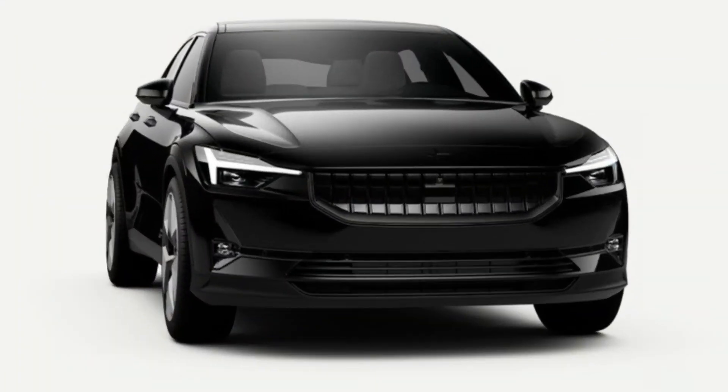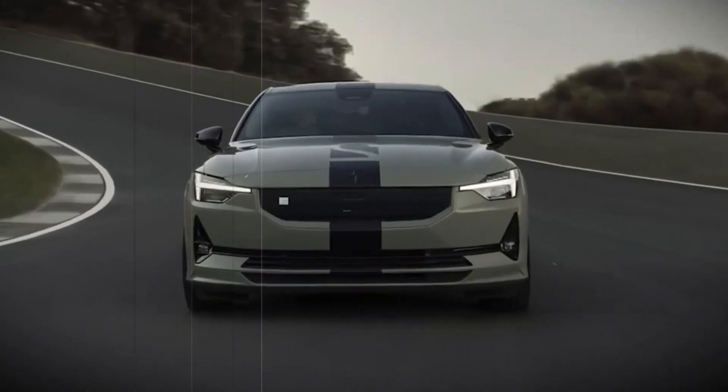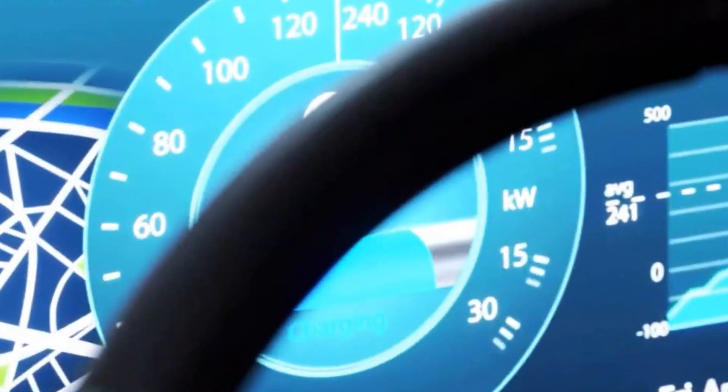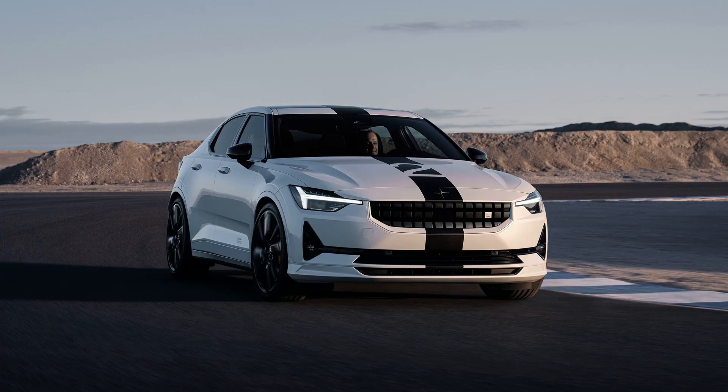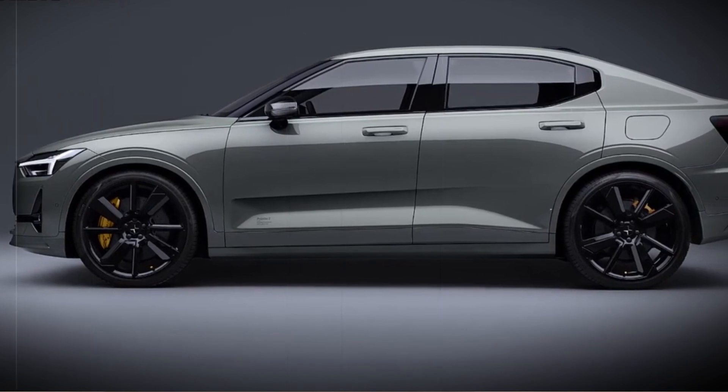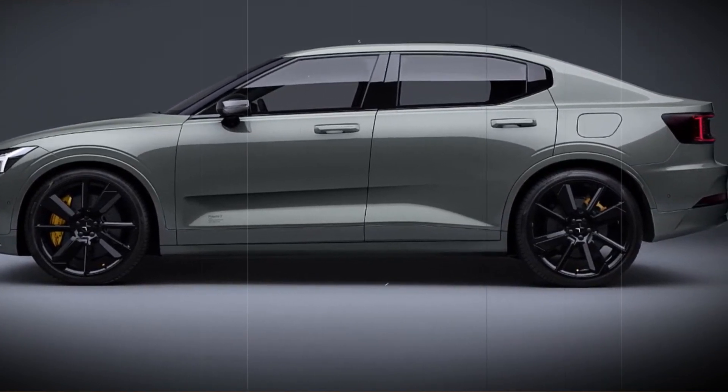The 2023 Polestar 2 BST Edition 230 is a limited-run performance version of the Polestar 2. It's a 100% all-electric vehicle with unmatched acceleration. It builds upon last year's BST Edition 270 by adding power, an upgraded chassis tune, as well as new options in colors, graphics, and interior trim.